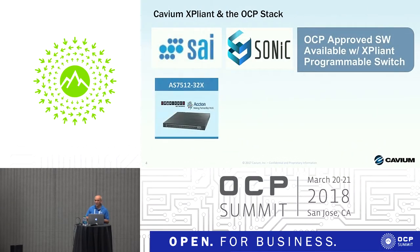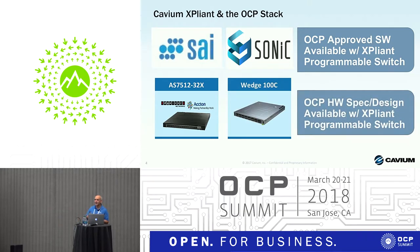We are strong believers in OCP, both on the software and hardware side. For software, we fully support SAI — the latest SAI — and we are one of the leading contributors to the community. We also support SONiC. On the hardware side, we have at least two platforms accepted by OCP: the Wedge 100C platform and another platform with Edge Core.